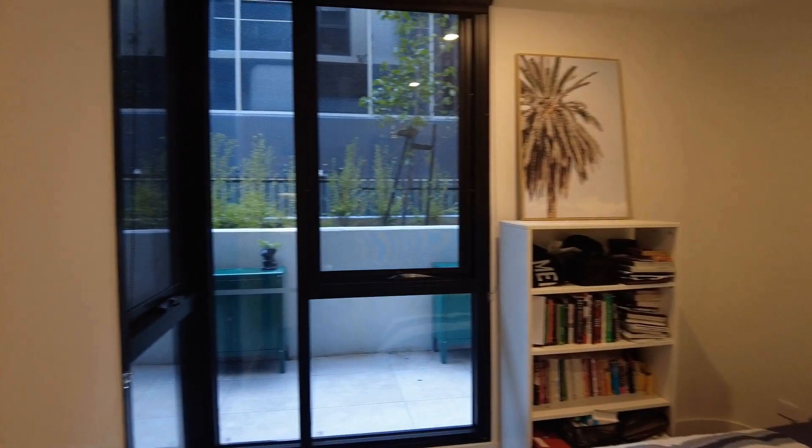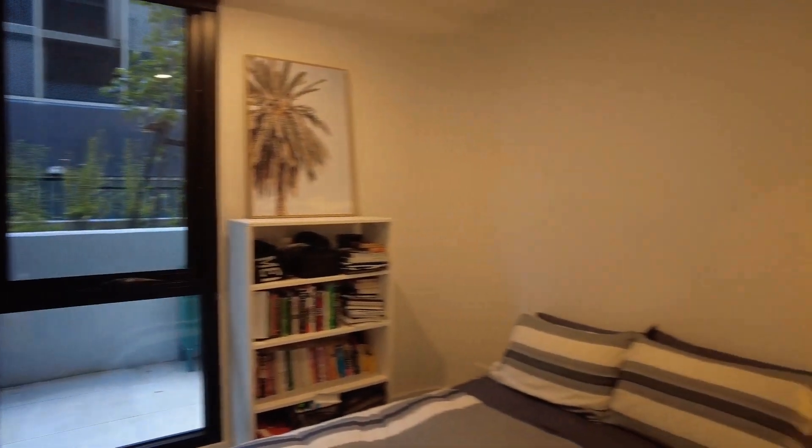We'll now take a look at the first bedroom — the smaller of the two, but still big enough for a double bed. Nicely carpeted with natural lighting as well, and you also have your mirrored built-in robes enabling ample storage.